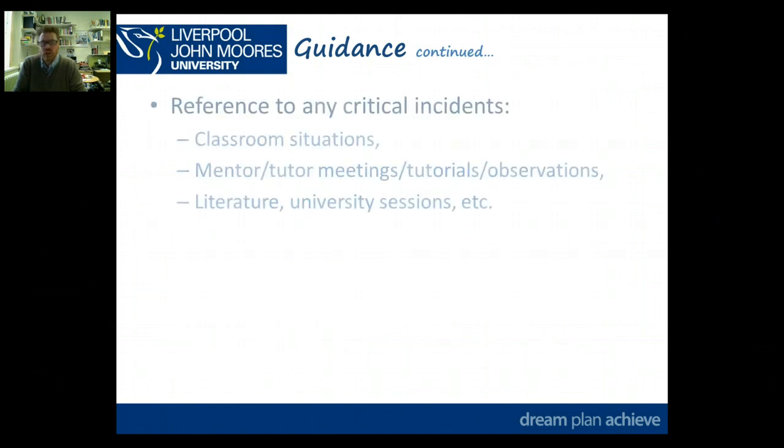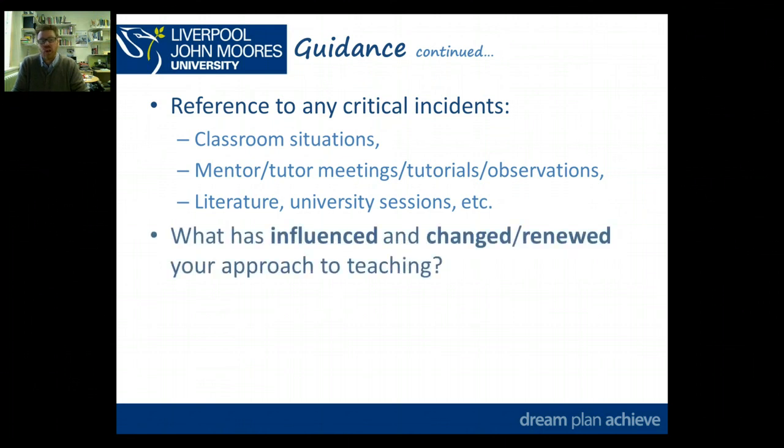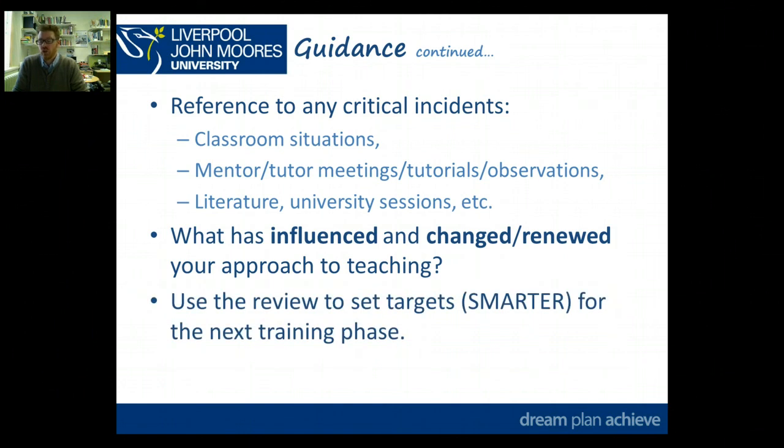You might be referring to critical incidents — these could be classroom situations, or they could arise from mentor or tutor meetings, tutorials, or observations. A critical incident is not necessarily something which is classroom-based, although many of them are. It might be something that's come out of literature — something that challenged you in reading or through university sessions, causing you to think and reflect. You're going to be thinking about what has influenced and what has either changed or renewed your approach to teaching, and this all needs to link into using the review to set smarter targets for your next training phase.